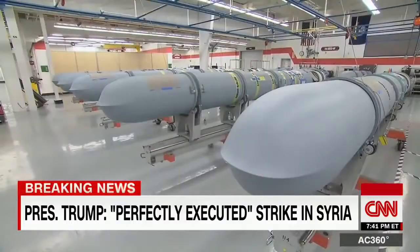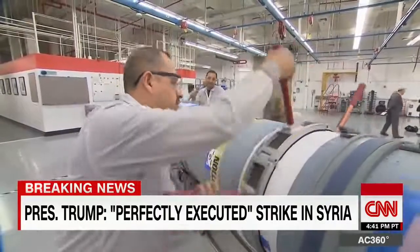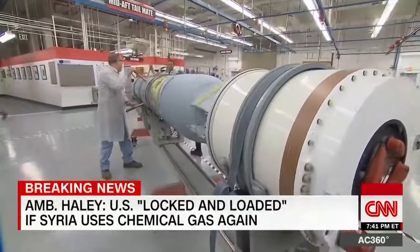How soon will these be going out the door? In the next couple of days. In this factory, 14 Tomahawks are about to be shipped out. Workers here are performing what they call a "world test" to make sure there is nothing loose inside the missile and that everything is connected properly.